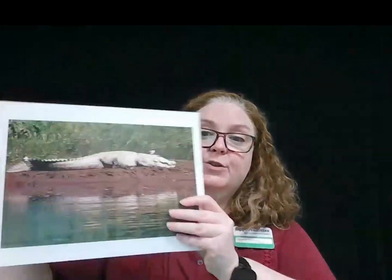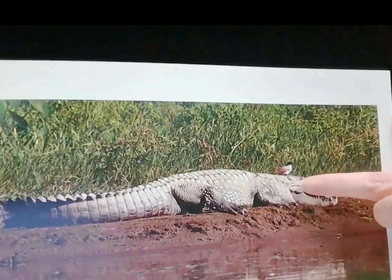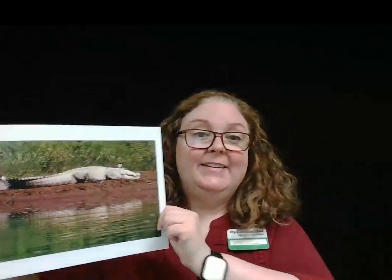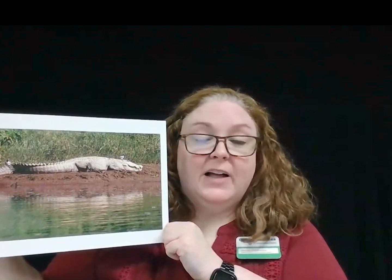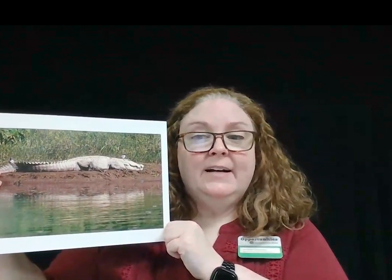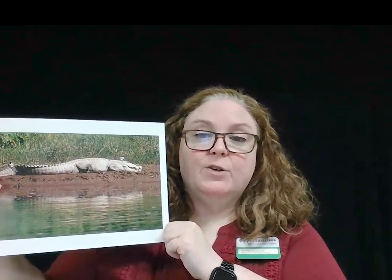Egyptian plovers and crocodiles are another example of a mutualistic relationship. Can you see the little bird on top of the head there? That is the plover. When plovers see a crocodile lying outside the water with its mouth open, they will enter the mouth of the crocodile, pluck out the food stuck on its teeth, and fly out again. The crocodiles allow this because the plovers are helping clean their mouth, which reduces the chances of the crocodiles developing infections.